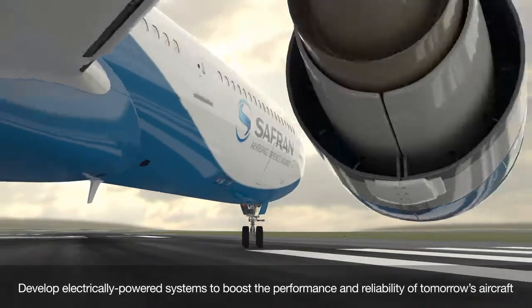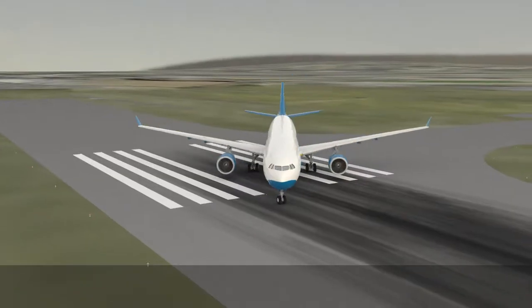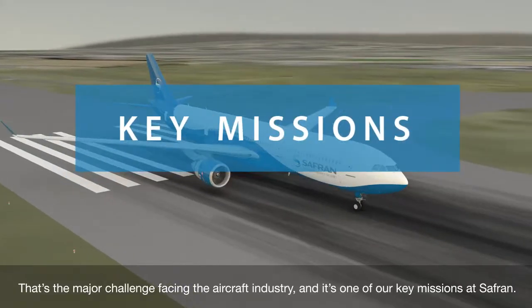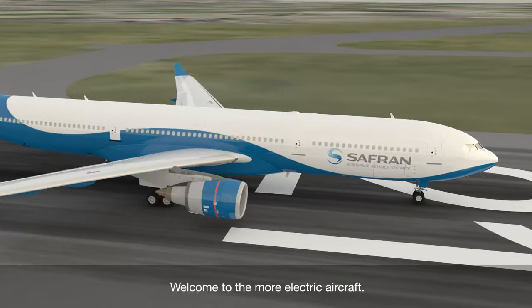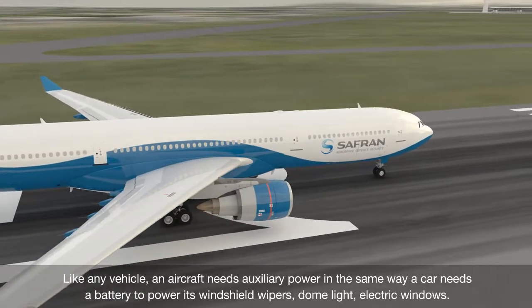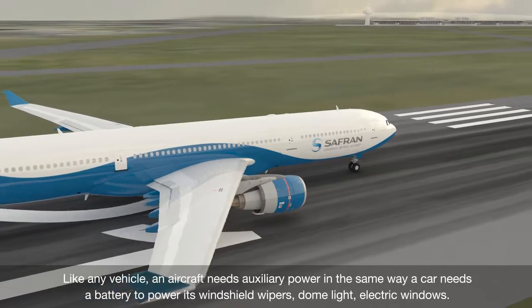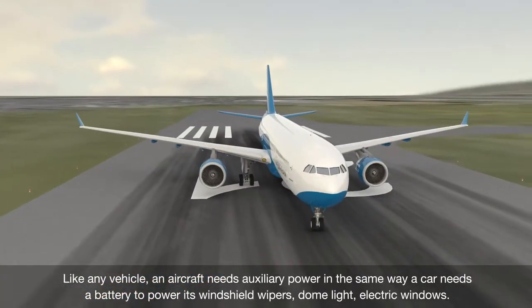Develop electrically powered systems to boost the performance and reliability of tomorrow's aircraft. That's the major challenge facing the aircraft industry, and it's one of our key missions at Safran. Welcome to the More Electric Aircraft. Like any vehicle, an aircraft needs auxiliary power — in the same way a car needs a battery to power its windshield wipers, dome light, and electric windows.